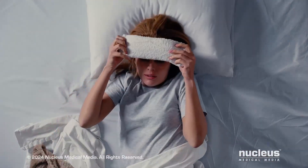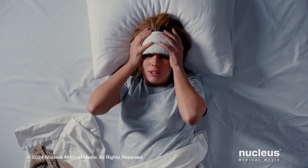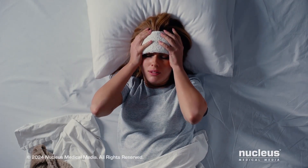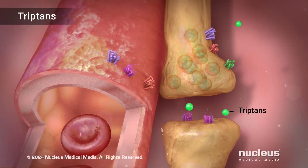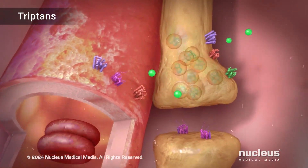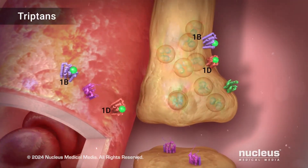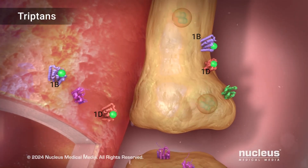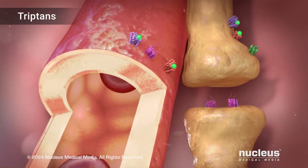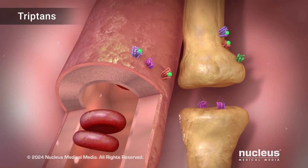The goal of migraine medications is to stop the migraine attack by interrupting the chemical processes causing it. Medications called triptans can mimic serotonin and bind to its 1B and 1D receptors on trigeminal nerves and blood vessels. Triptans reduce the amount of CGRP and constrict swollen blood vessels, resulting in reduced pain and inflammation during a migraine attack.